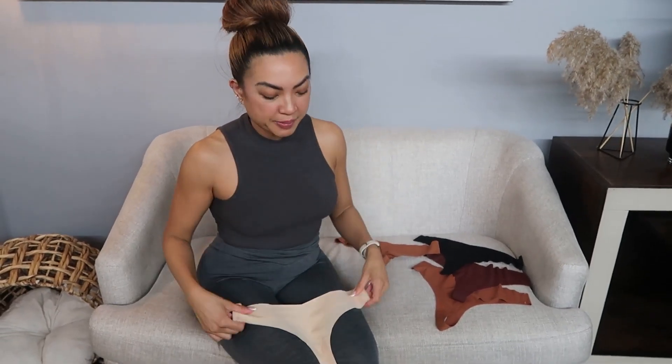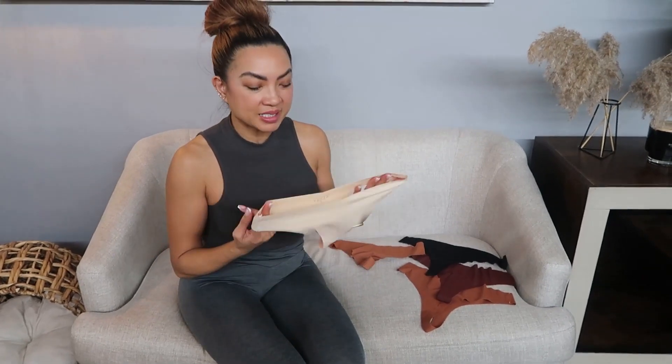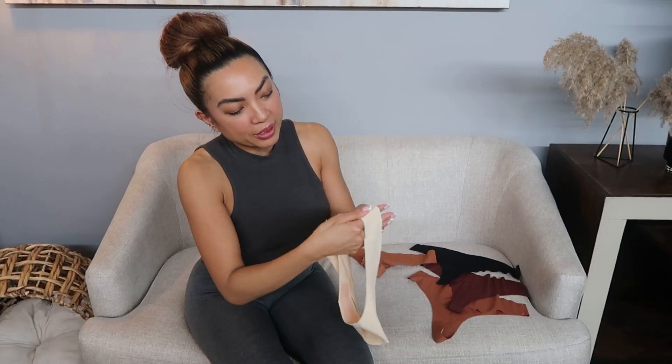Alright, so ladies, if you are like me — I like wearing fitted clothing, especially going to the gym. So it's really important for me to have seamless underwear, and when I saw this on Amazon, I was super excited.